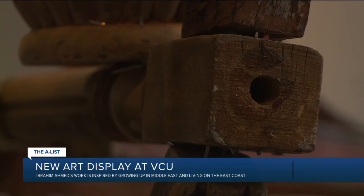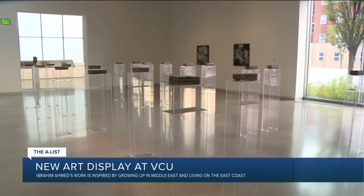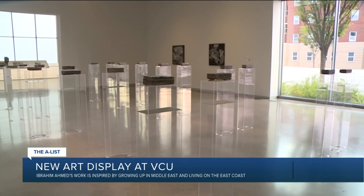To see and learn more about Ibrahim Ahmed's exhibition, visit the Institute for Contemporary Art at VCU. The exhibit runs through November 7th.